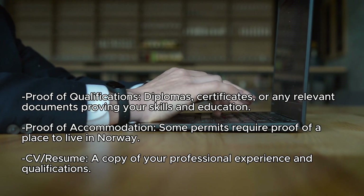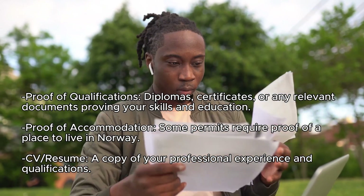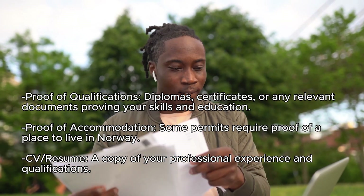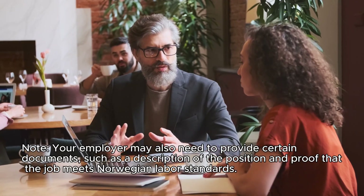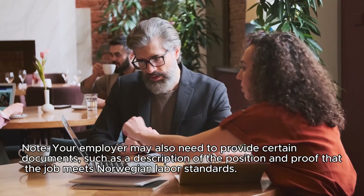Proof of qualifications: diplomas, certificates, or any relevant documents proving your skills and education. Proof of accommodation: some permits require proof of a place to live in Norway. CV or resume: a copy of your professional experience and qualifications. Note: your employer may also need to provide certain documents, such as a description of the position and proof that the job meets Norwegian labor standards.